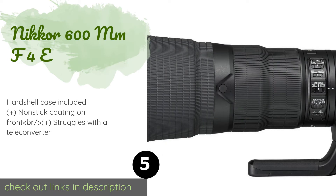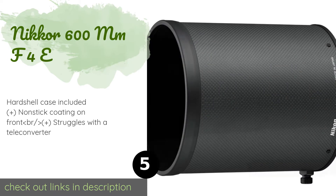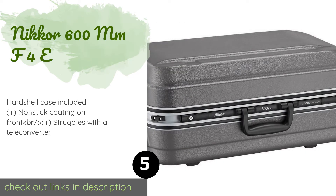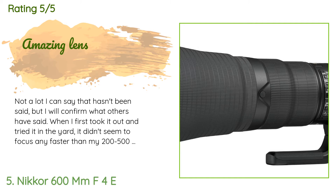Number five is the Nikon 600mm f/4E. Very few primes offer the kind of performance you get out of this lens. It's at its best when paired with one of the company's most expensive professional bodies, where its autofocus tracking is fast and accurate. The price is approximately $12,297, and the average rating is 4.2 stars from more than nine customer reviews.